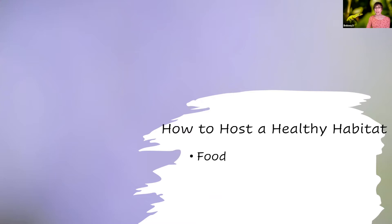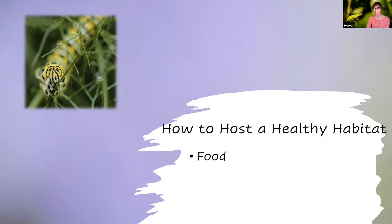So how can you host a healthy habitat? Obviously, insects need food, and we're going to talk about nectar plants. But I also want to focus on host plants. This is a swallowtail caterpillar on fennel — the swallowtail caterpillar is dependent on fennel and some other host plants. This photo is a gulf fritillary butterfly egg on passion vine. The butterfly lays its egg on the host plant, and when the egg hatches, the caterpillar eats that plant. So you can provide host plants as well as nectar plants and give them a head start.